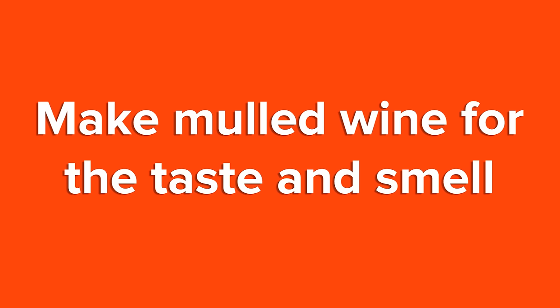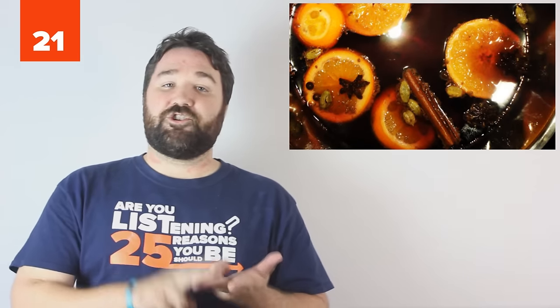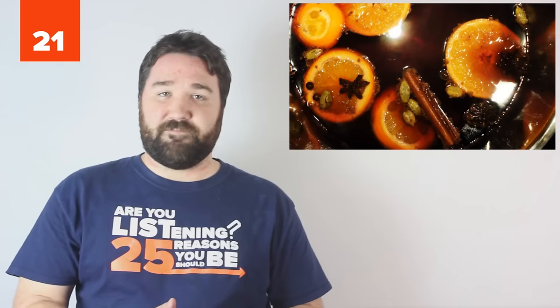21. Make mulled wine for the taste and smell. Make mulled wine, or cider if you want a non-alcoholic version, in your crock pot — wine, sugar, spices, oranges, and a crock pot. Your house will smell amazing for your party. Or yourself. I'm not judging.